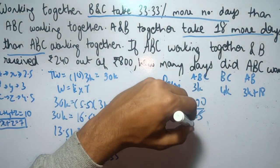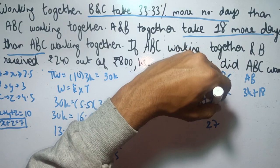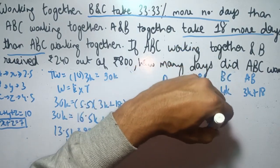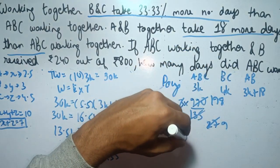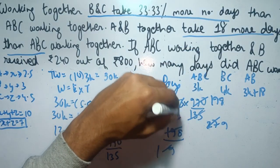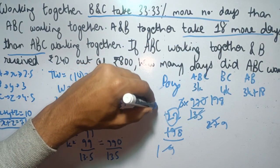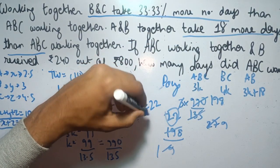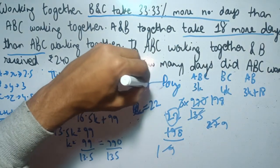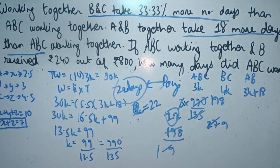Solving 3 into 990 divided by 135, we cancel and simplify to get 198 divided by 9, which equals 22. Therefore, the days taken by ABC is 22 days. This is the required answer for the question.